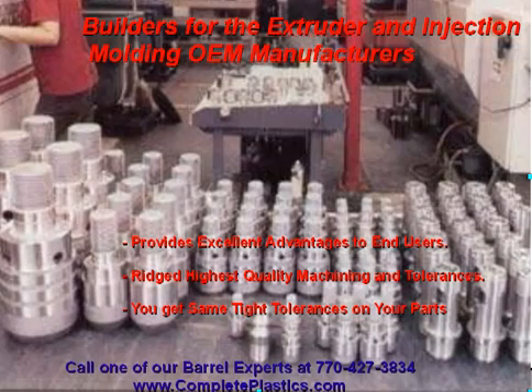Complete Plastics sets itself way apart from all competitors. Building for the extruder and injection molding OEM manufacturers has many advantages to you, the end-user. We are set up in our facility to handle the highest quality machining and tolerances in the industry. With these rigid standards, it ensures the highest consistency in manufacturing and quality control from start to finish. These same tight tolerances apply to any and all components going through our plant.